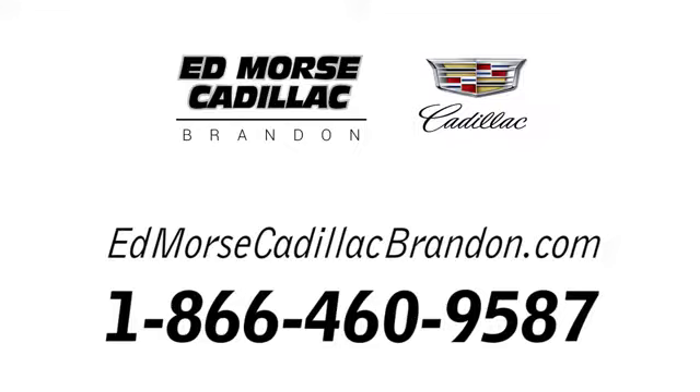Take it for a test drive today. Call us today at 1-866-460-9587. For value and for service, it's Edmars.